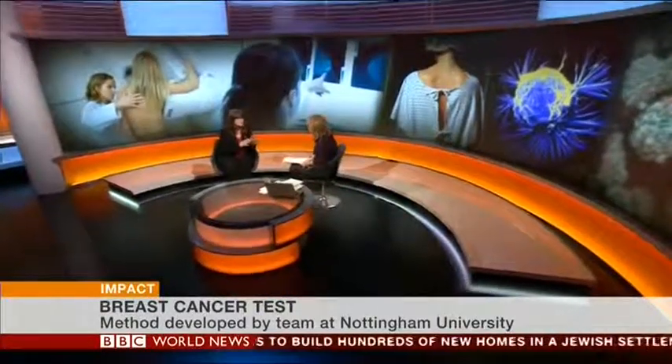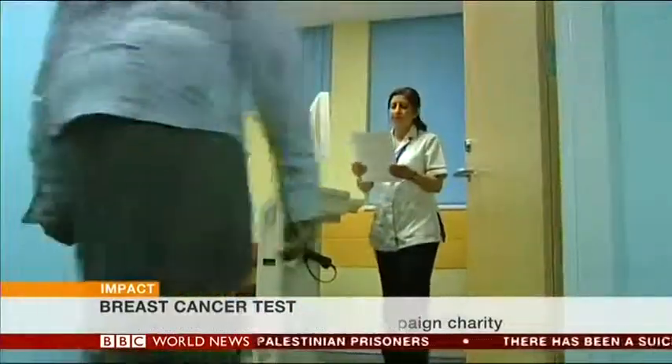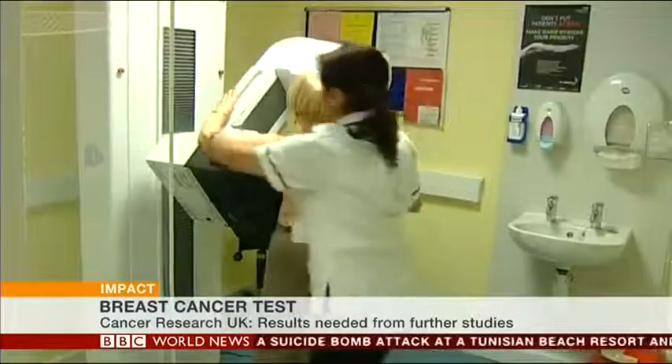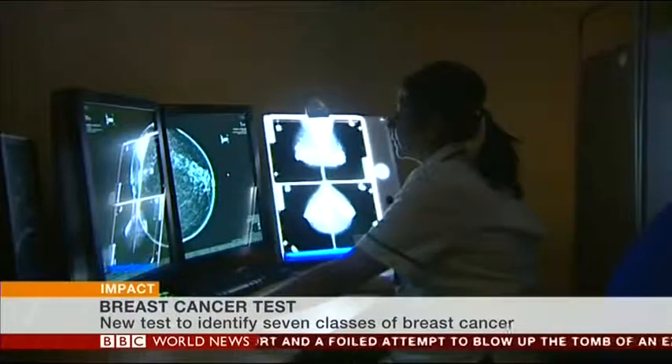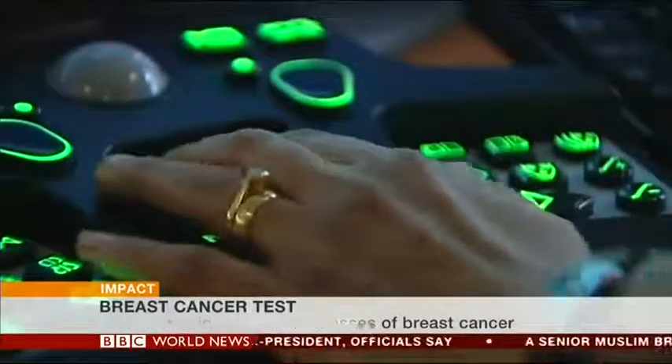This new approach would be able to target treatments much more effectively to the women who would benefit most, avoiding giving treatments that would have no impact and might be counterproductive. The researchers have looked at survival in these groups of women and identified that in one particular group where survival is very good, the suggestion is that those women don't need chemotherapy. For women spared chemotherapy, it means avoiding debilitating side effects — hair loss, fatigue, and the interruption to daily life — which could be really good news.